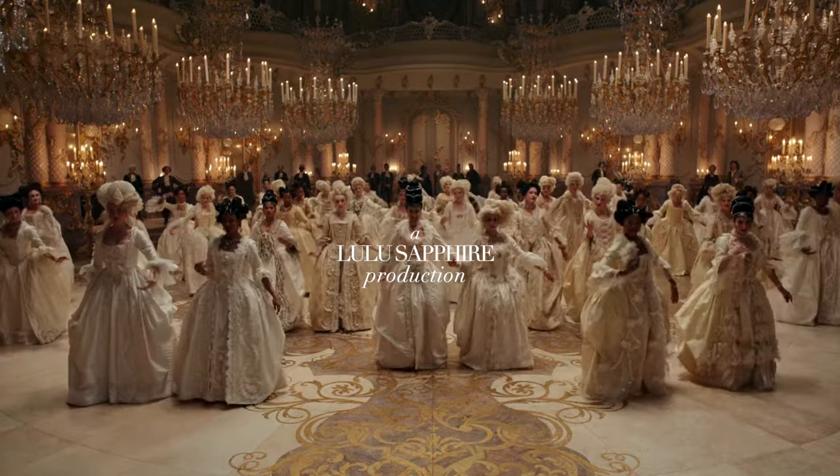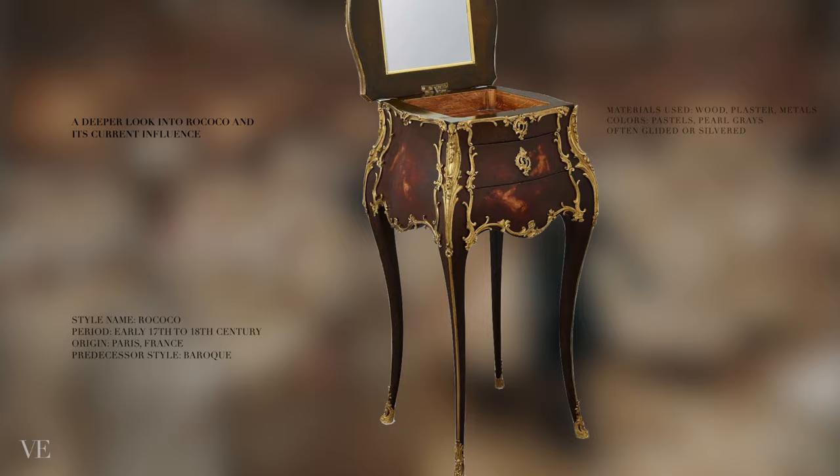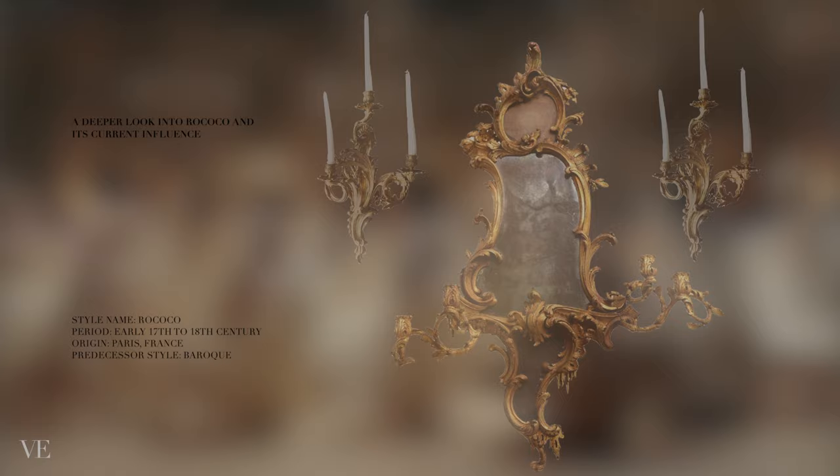Known to be the final expression of the Baroque movement, the Rococo style began in France in the beginning of the 17th century as a form of rejection of the more formal and geometric Louis XIV style. Not exactly labeled as a movement of its own due to the fact that it borrows so many attributions from its predecessor; however, Rococo definitely set a tone and marked history as we know it.